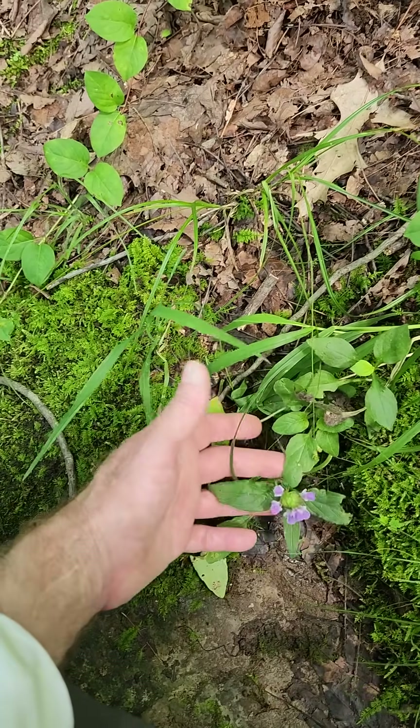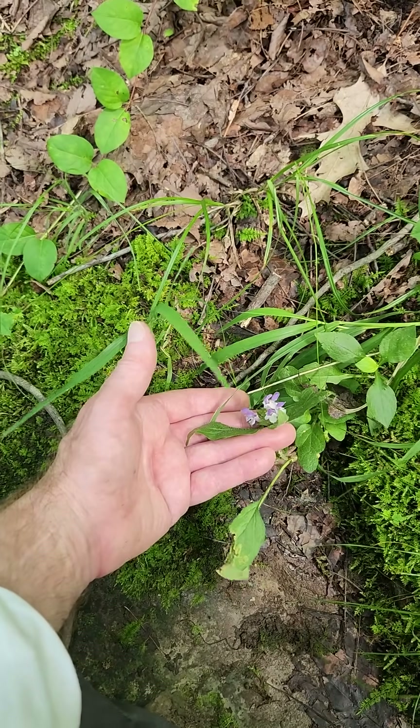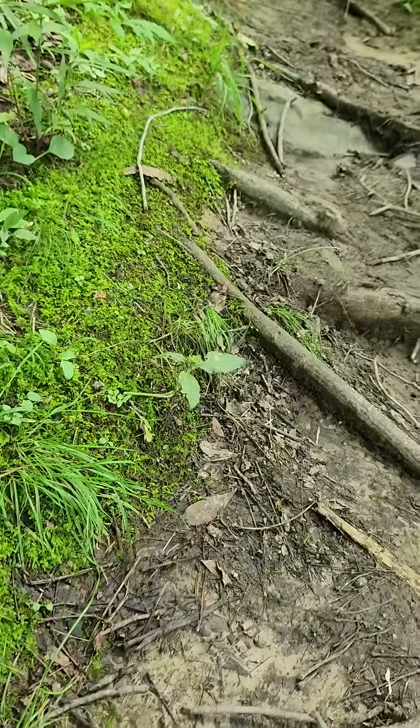I think all mints tend to sort of have the same properties. But anyway, this one is a native — I think it's been stepped on a lot because it's right on the path.